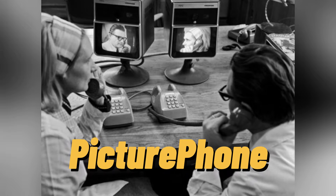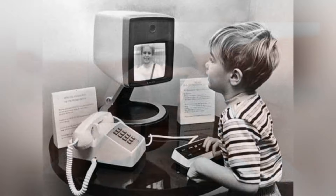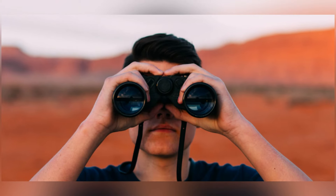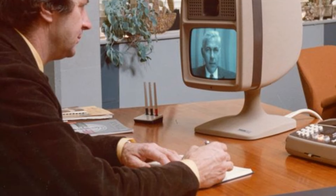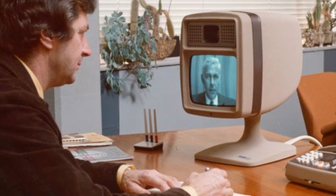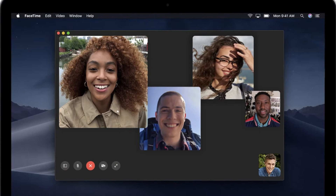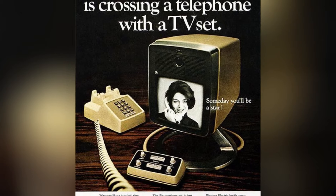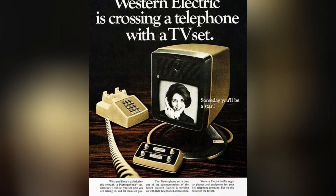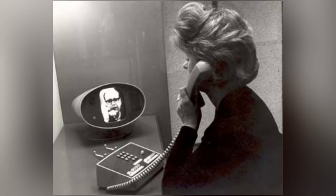The Western Electric Picture Phone was a pioneering device introduced in the mid-20th century, offering a glimpse into a future where communication transcended mere voice. It was a vintage TV phone combo, serving as a precursor to today's commonplace video calls on platforms like FaceTime and Skype. Despite its clunky design and limited functionality, the Picture Phone set was a visionary attempt to incorporate visual elements into long-distance conversations.